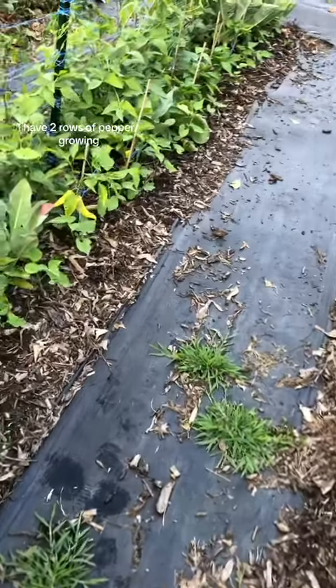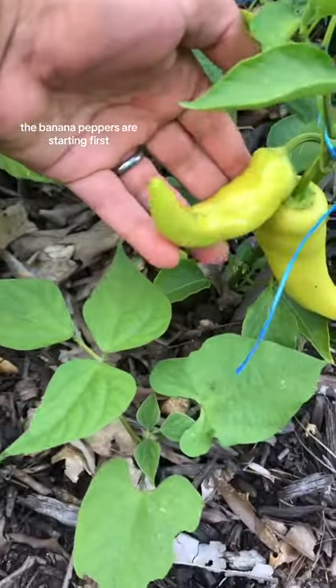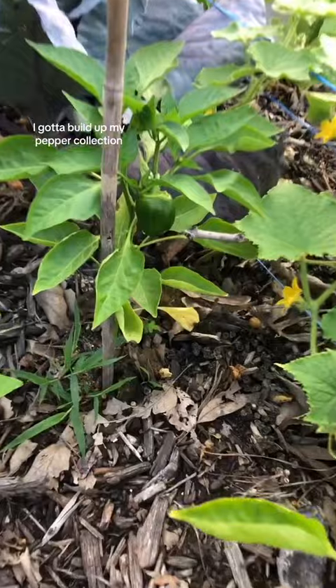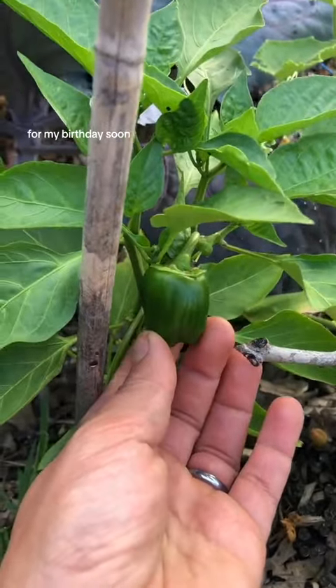I have two rows of peppers growing and they are starting to pop off. The banana peppers are starting first. Looks like some jalapeños — just basic peppers this year. I gotta build up my pepper collection and I requested that the husband get me some rare seeds for my birthday soon.